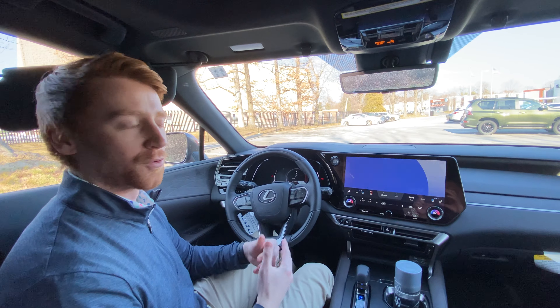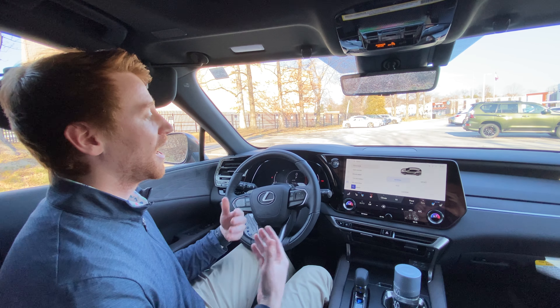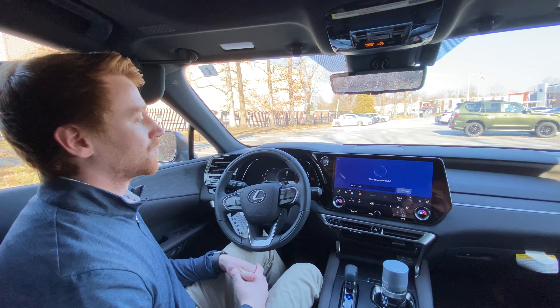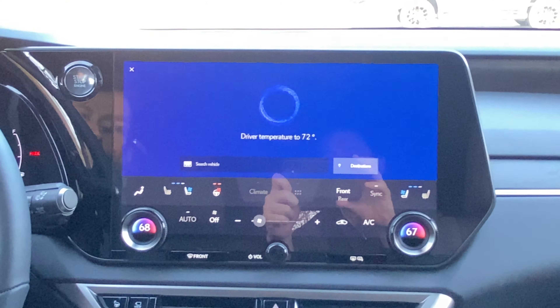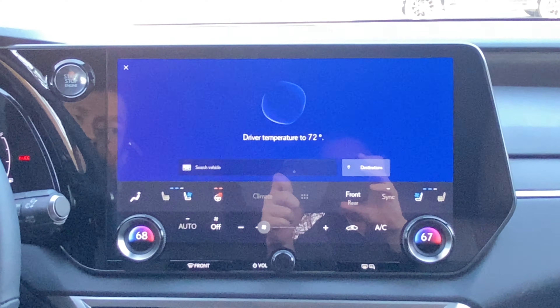I'll do a quick demonstration to show how that would work. Hey Lexus. [System: 'What do you want to do?'] I'm cold. [System: 'Setting the driver's temperature to 72 degrees.']